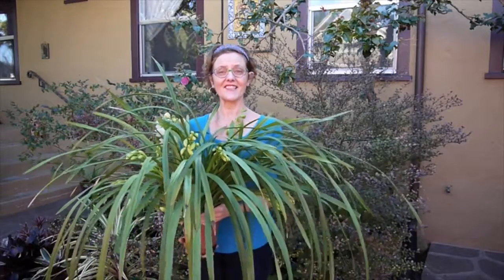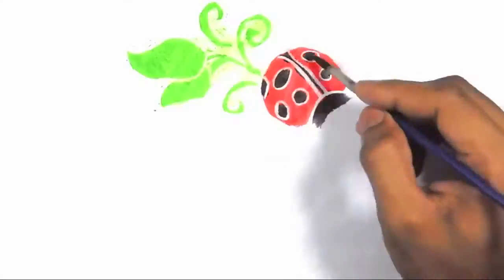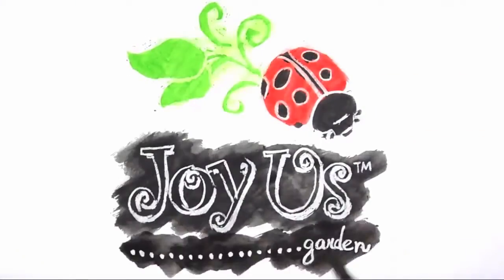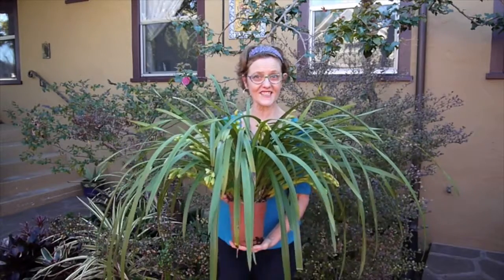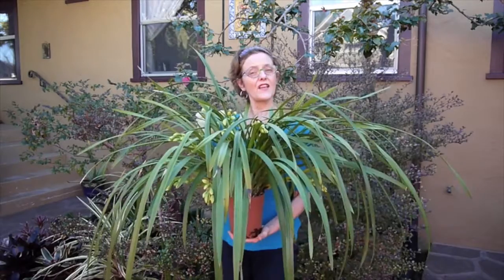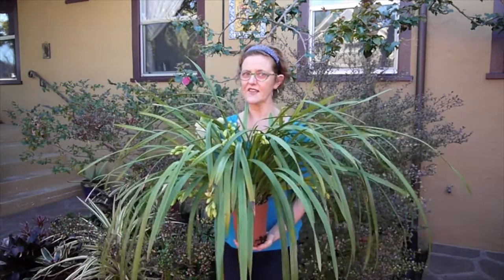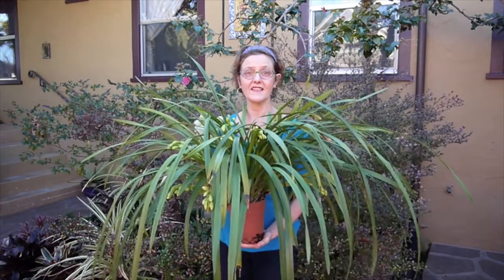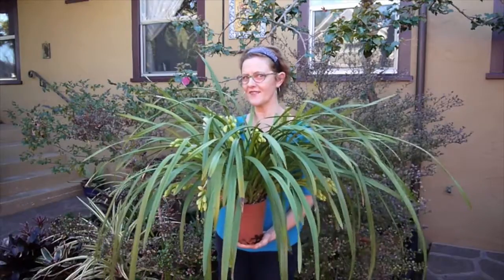Hi, it's Nell, and I'm starting this segment called 'I Have Some Things to Show You.' It's just quick little clips of something I find interesting, but I don't want to do a whole vlog post on. This segment is what is blooming in mid-January — it's January 17th — within 50 feet of my house. Come on, let me show you some flowers.